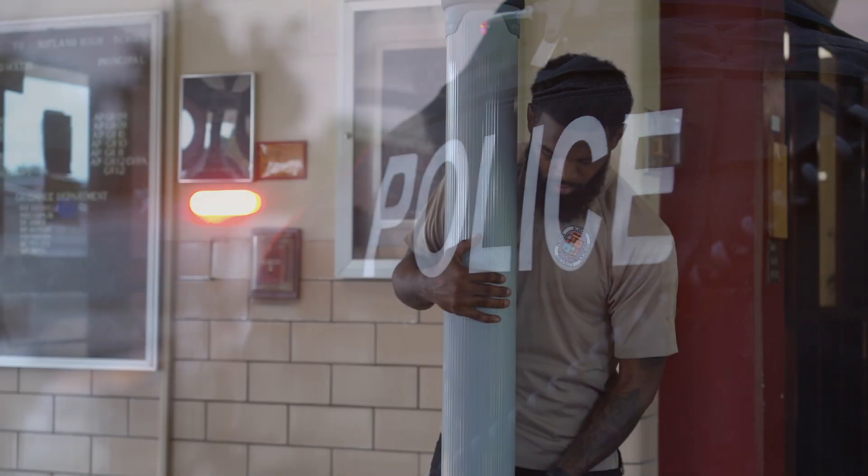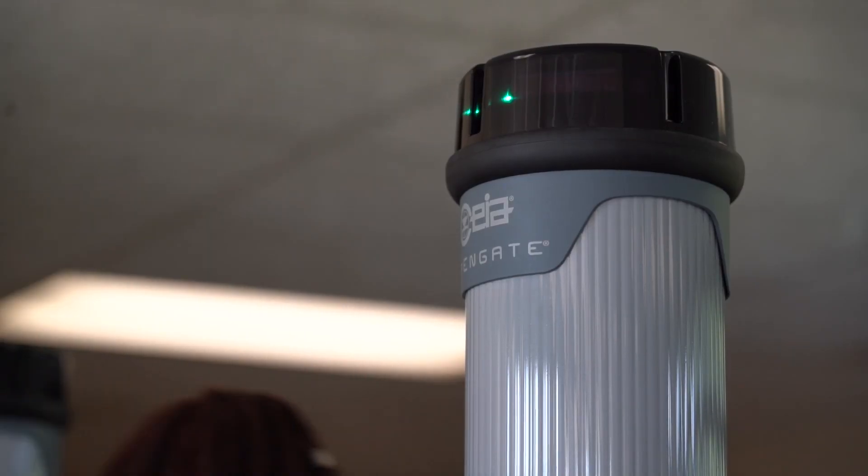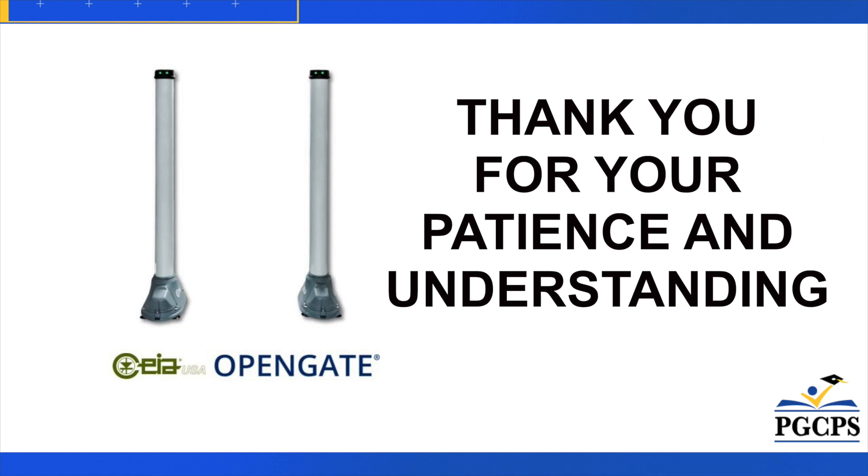Here's a reminder: all students and all visitors to campus during regular school hours will be required to enter through the OpenGate system and are subject to search. Your safety while in school is our top priority. We thank you for your patience and understanding as we implement this new security system.